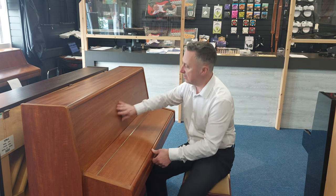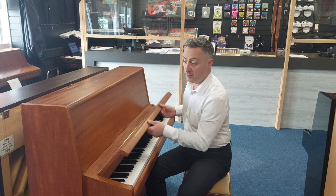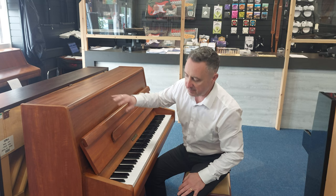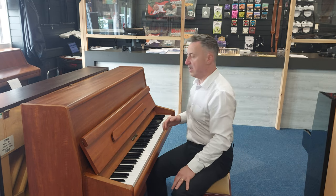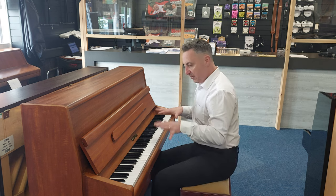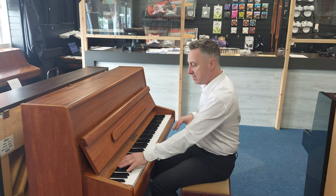It's a lovely — I think this is cherry — it's a lovely finish, nice satin finish. The lid is lovely and the cabinet's in reasonable condition; I won't say it's absolutely immaculate but I wouldn't say it was bad either, looks nice and tidy.